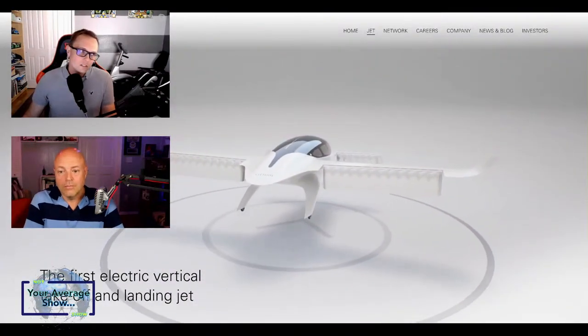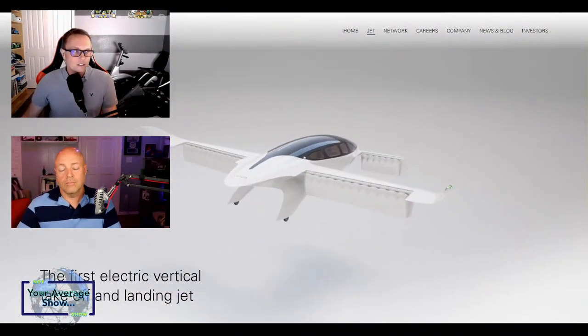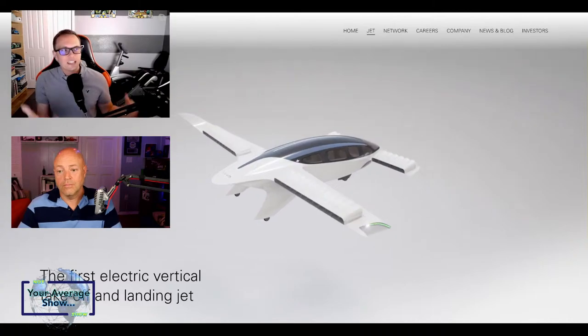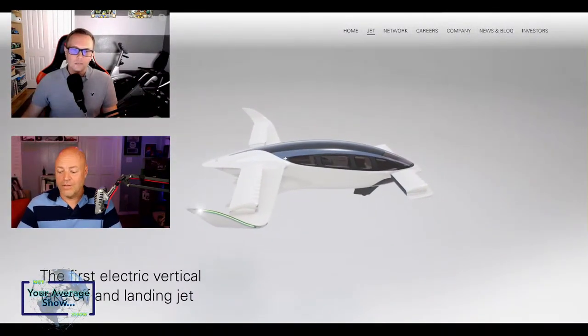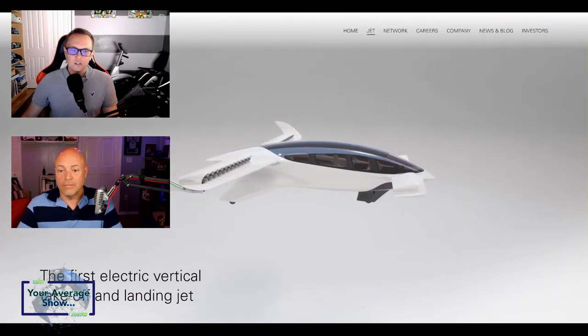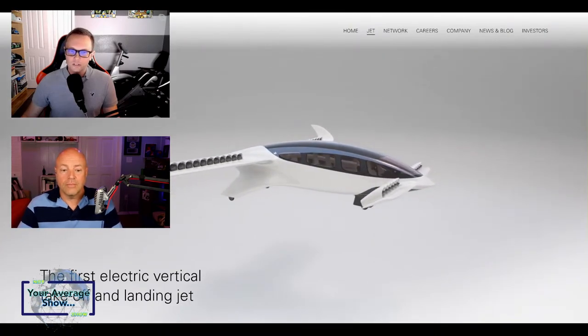I did find Lilium before I found JetOpteria, and I like the aesthetic of the Lilium. They've got some other things going on with where they're going to have their vertiports, and there's some of that talk going on actually in Florida. There are some interesting things happening, and with the vertiport news, I think they've got three announced.